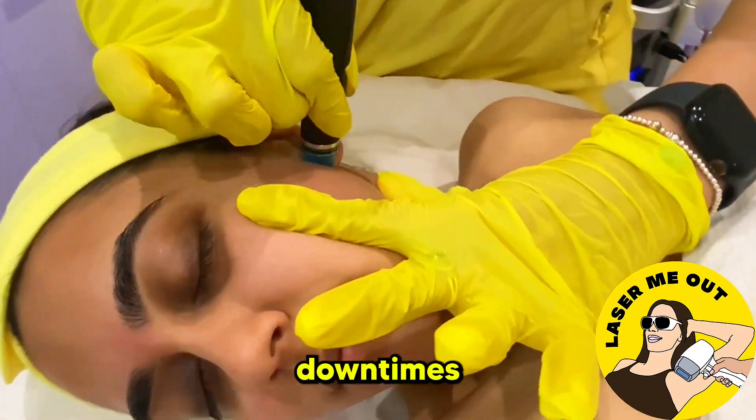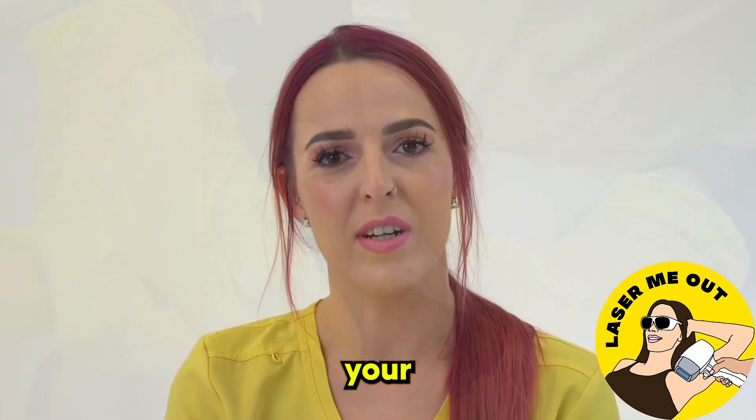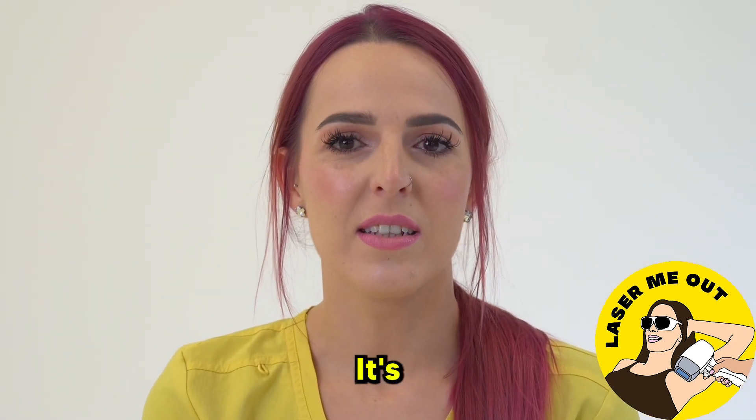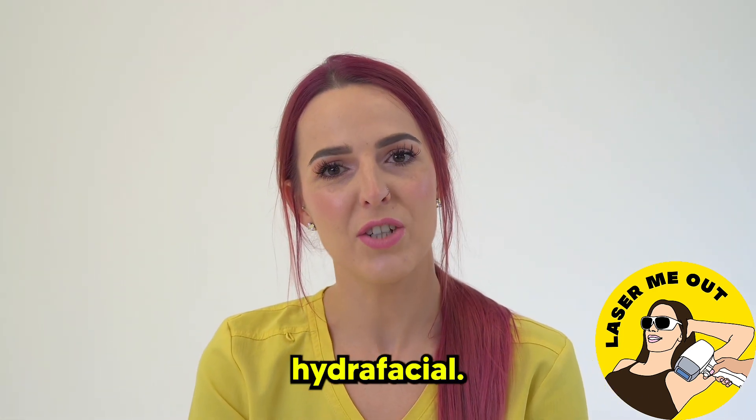The good thing about this is that the downtime is minimum and you can do it alongside your laser hair removal. It's enough that you leave two days before and after each session before getting a hydrafacial.